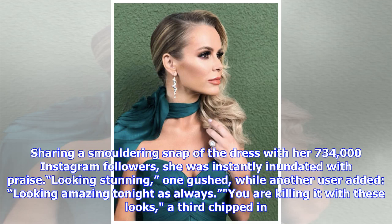Sharing a smouldering snap of the dress with her 734,000 Instagram followers, she was instantly inundated with praise. 'Looking stunning,' one gushed, while another user added, 'Looking amazing tonight as always, you are killing it with these looks,' a third chipped in.